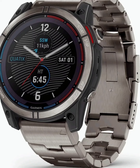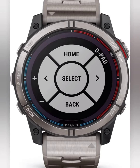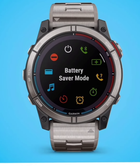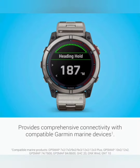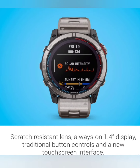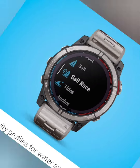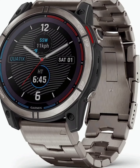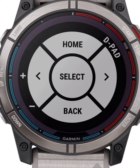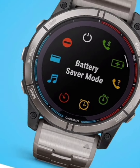But what truly sets the Quatix 7X Solar Edition apart is its innovative solar charging capabilities. Powered by the sun's rays, this watch harnesses the natural energy around you, ensuring that you stay connected no matter how far off the grid you venture. Whether you're sailing the open ocean or exploring remote islands, the Quatix 7X has you covered. With its long-lasting battery life, you can say goodbye to constantly hunting for power outlets — simply bask in the sunlight and let the Quatix 7X do the rest. It's a game-changer for adventurers who value independence and sustainability.